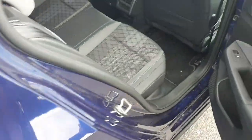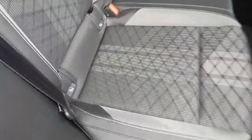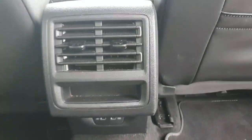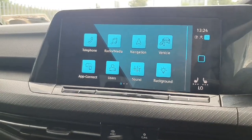Coming around to the back of the car, there is plenty of space. You have your half-leather, half-Alcantara interior, ISOFIX points on either side, and an armrest with two cup holders. Here is the rear air conditioning unit, which also has two USB-C charger ports underneath.